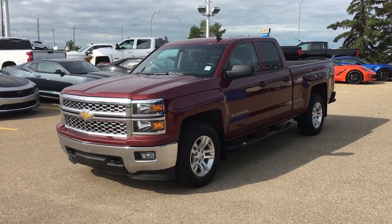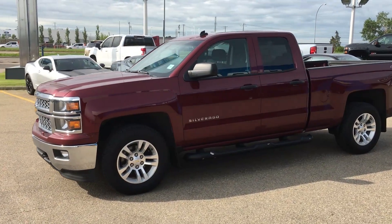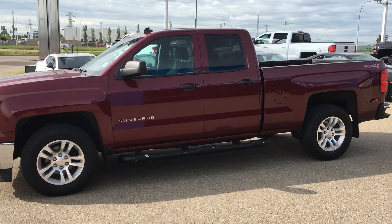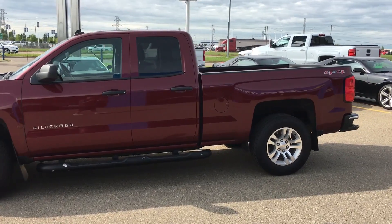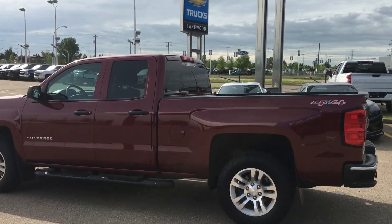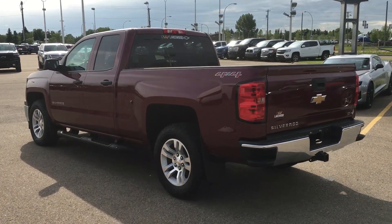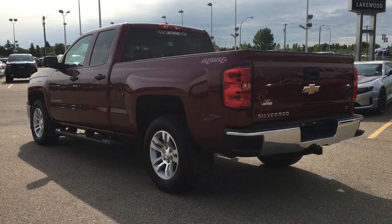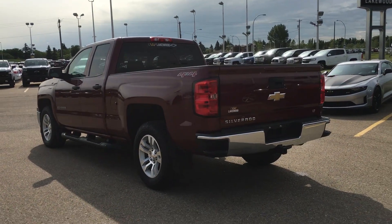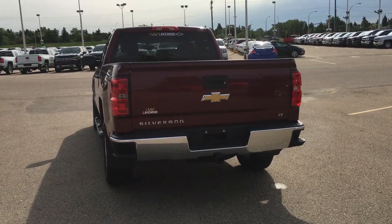Underneath that hood you do have the reliable V8 or V6 engine of the 1500. You got step assist, 17-inch aluminum alloy wheels, black on black with the caps and handles. This vehicle does have all-wheel 4x4 as well as traction control, ABS braking, and electronic stability.